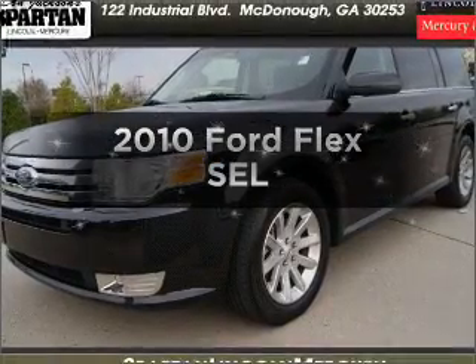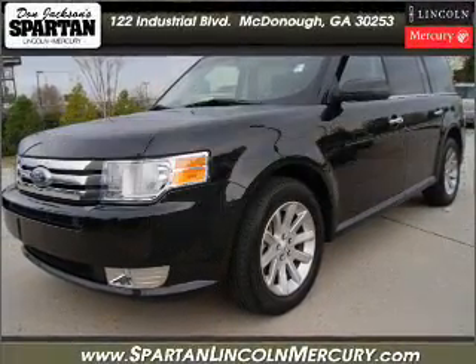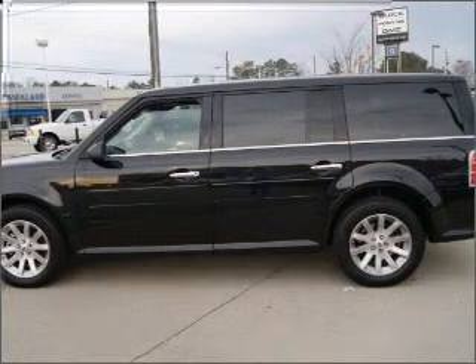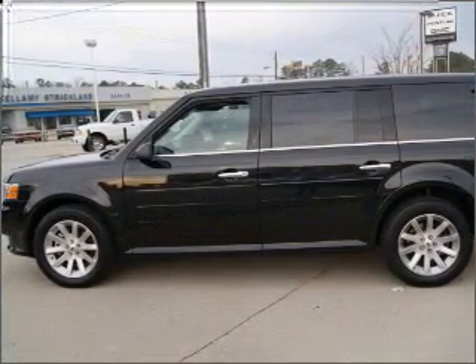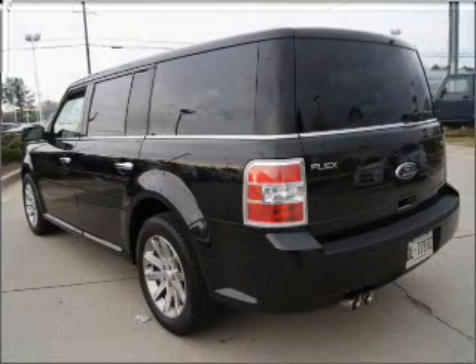Get noticed in this 2010 Ford Flex. Travel the roads in style and comfort in this great vehicle, with a solid 6-cylinder engine that responds smoothly to its 6-speed automatic transmission.